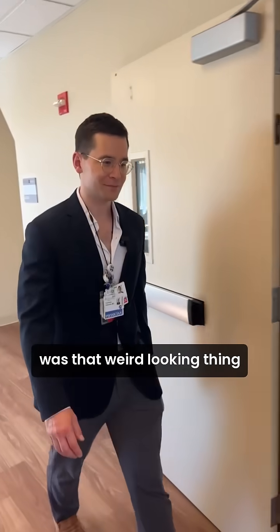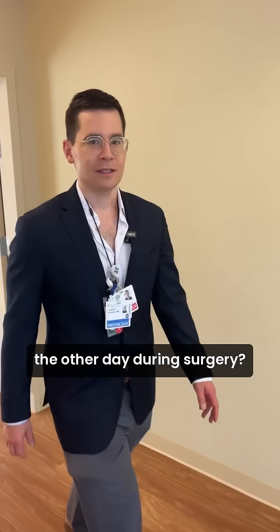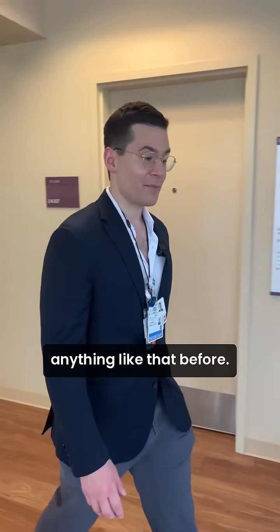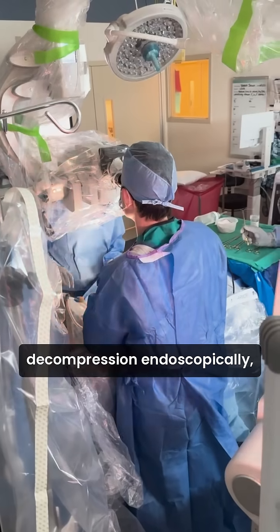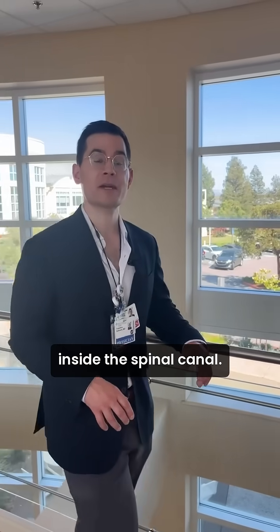Hey, Dr. Katsura, what was that weird looking thing we saw in the spine the other day during surgery? I'd never seen anything like that before. It was very strange. We were doing a micro decompression endoscopically, so we had a great view inside the spinal canal. We were looking for a pinched nerve root.